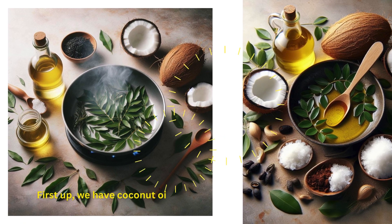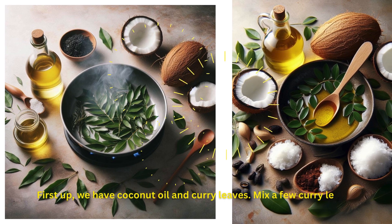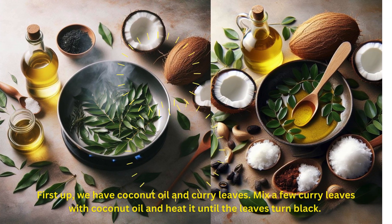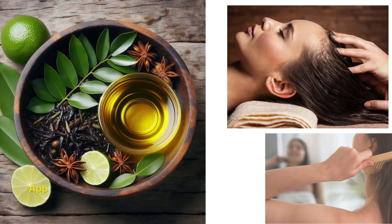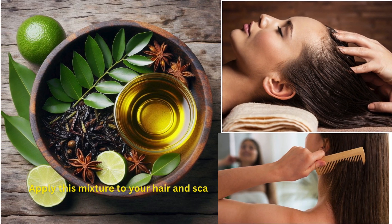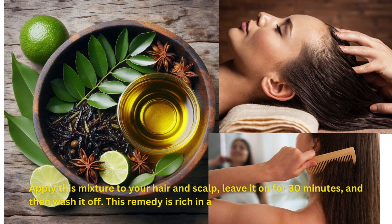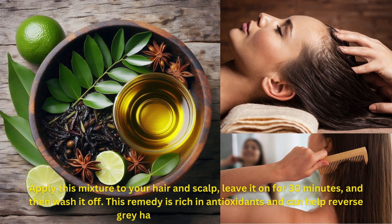First up, we have coconut oil and curry leaves. Mix a few curry leaves with coconut oil and heat it until the leaves turn black. Apply this mixture to your hair and scalp, leave it on for 30 minutes, and then wash it off. This remedy is rich in antioxidants and can help reverse gray hair and promote hair growth.